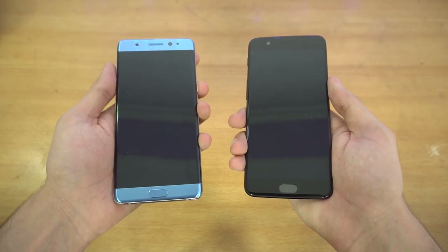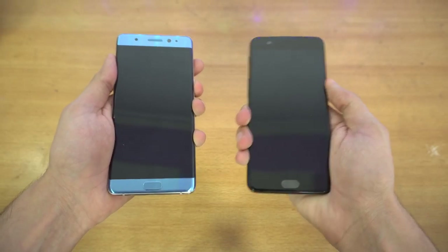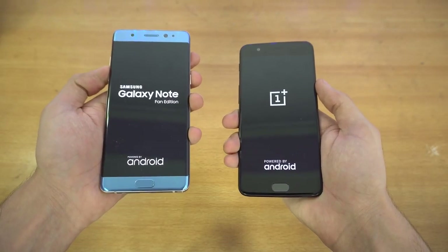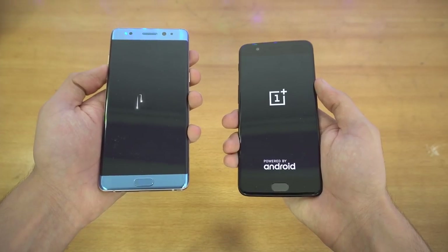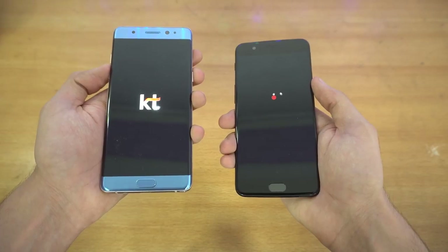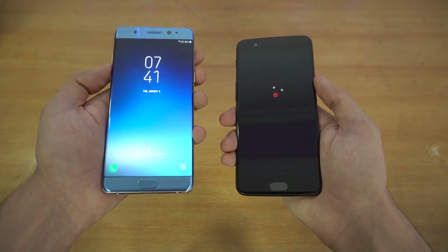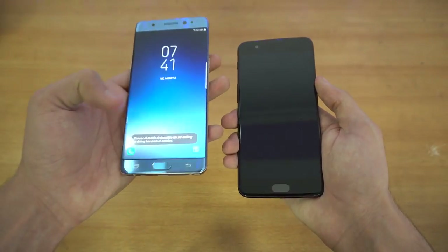First we're going to be booting both phones up at the same time — three, two, one, go. Snapdragon 835 versus Exynos 8890 from last year. The Galaxy Note FE boots up faster, so the first win goes to the Note FE.